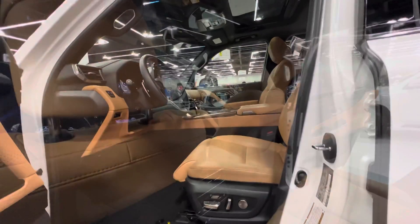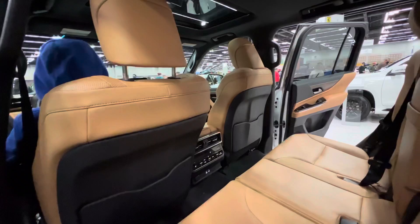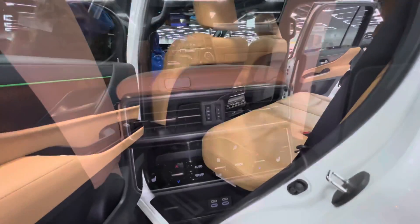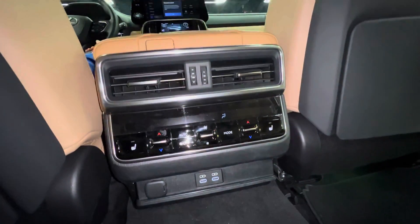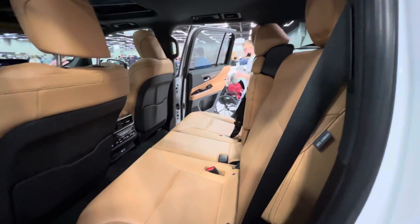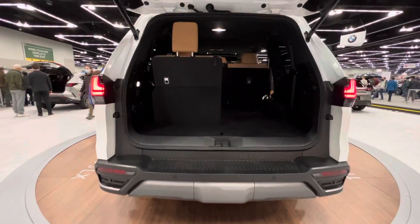This is a seven-passenger luxury SUV, and in the back you have some of your vents and controls. The interior of this new Lexus LX 600 Premium is very beautiful.